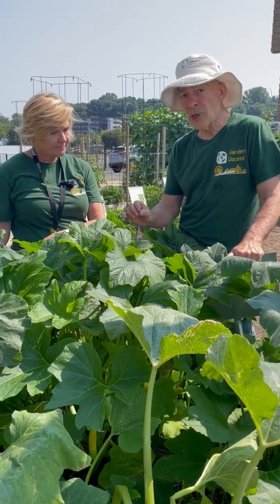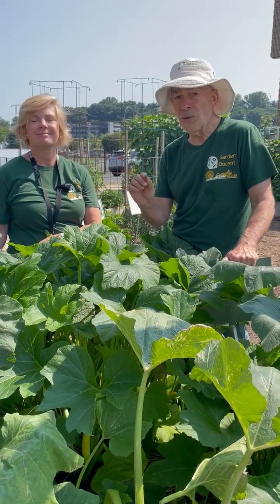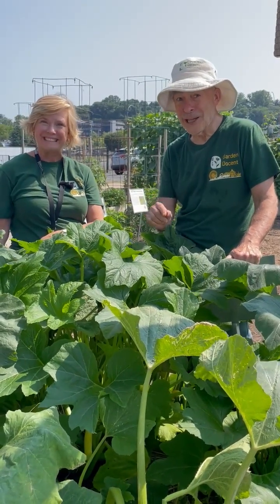So you might try this in your garden and see if it doesn't help you get some squash before the borers get your plants.